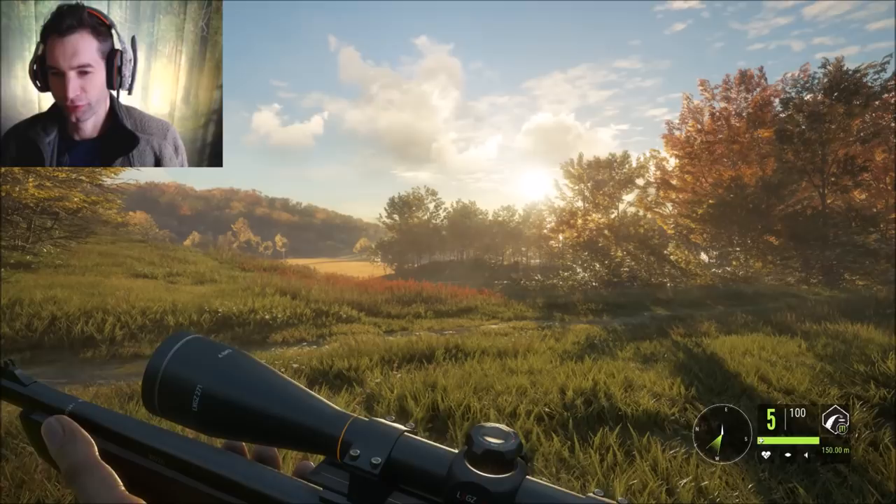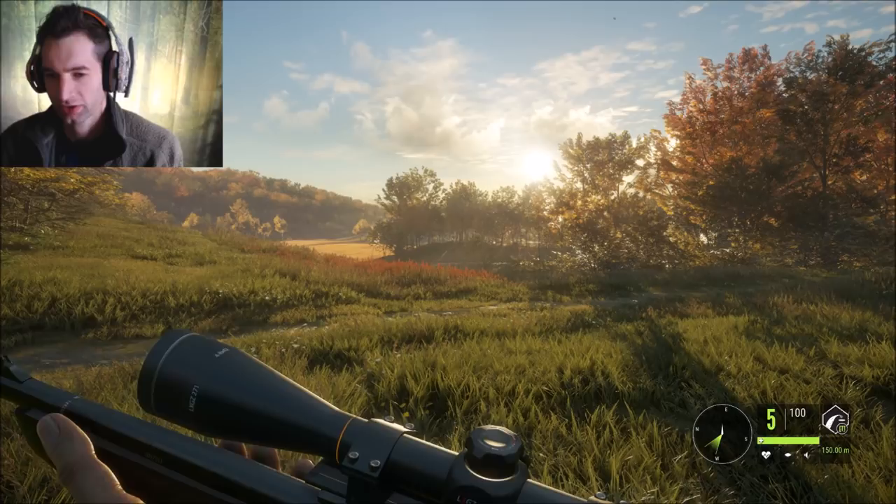Hello everyone, today we're over by Shunfelt and we're going to be using the 243 Ranger on some fallow bucks. I'm going to show you some pretty good spots to find them and also show you how to get full integrity on the fallow deer.